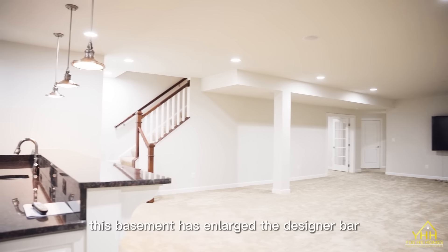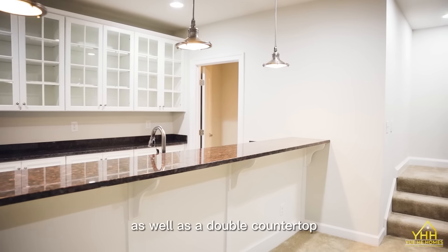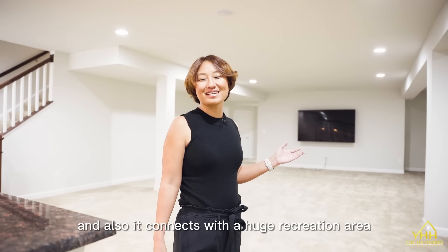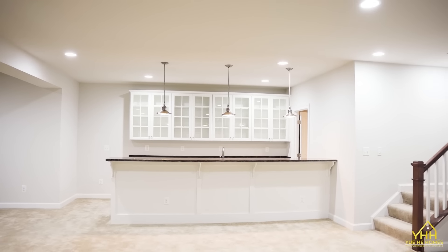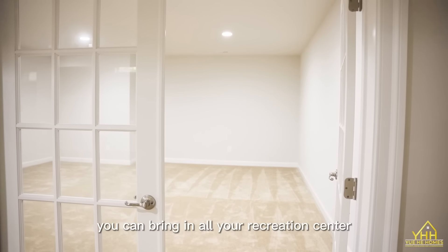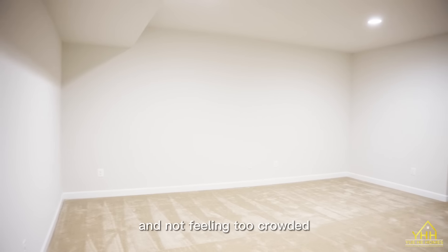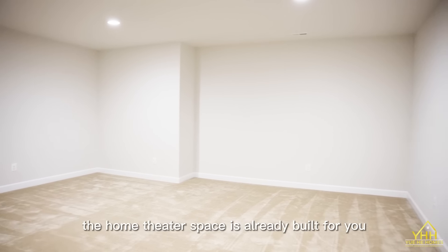This basement has a large designer bar as well as a double countertop, and it connects with a huge recreation area. You can bring in all your recreation equipment and not feel too crowded. The home theater space is already built for you.